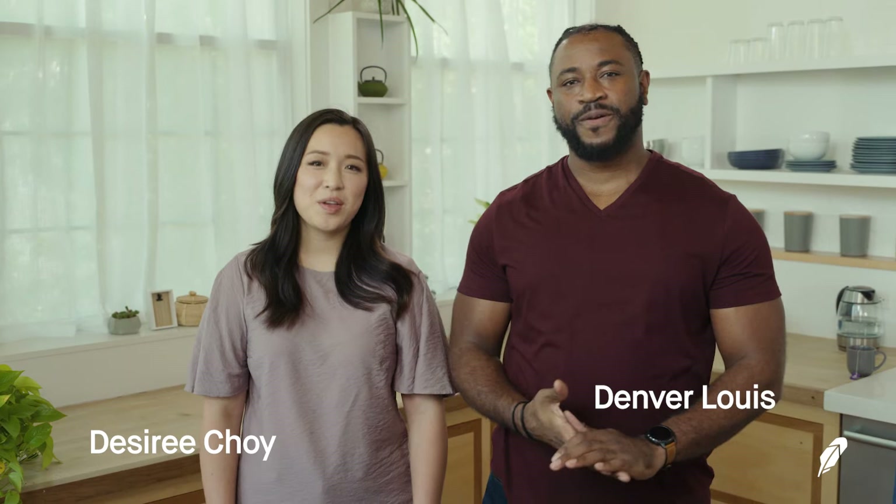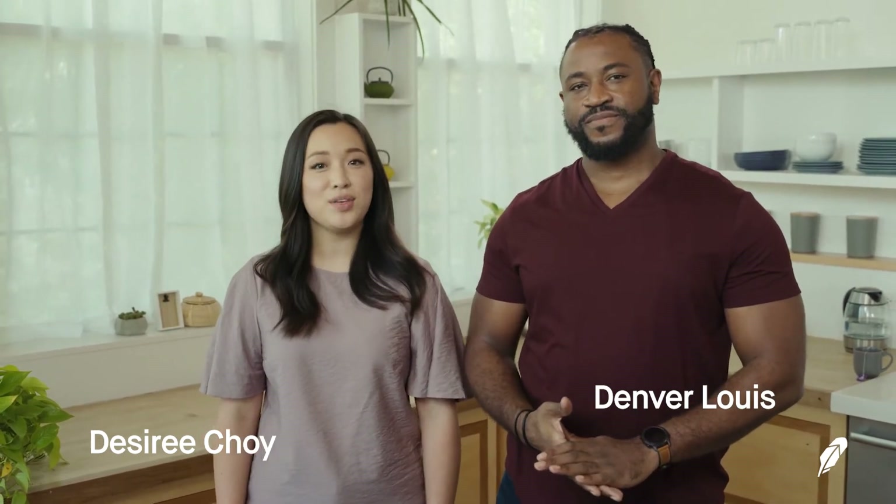Hey, I'm Desiree. I'm Denver. Welcome to Options Trading Essentials, a video series dedicated to teaching you the ins and outs of options trading. In this episode, we're explaining options expiration.